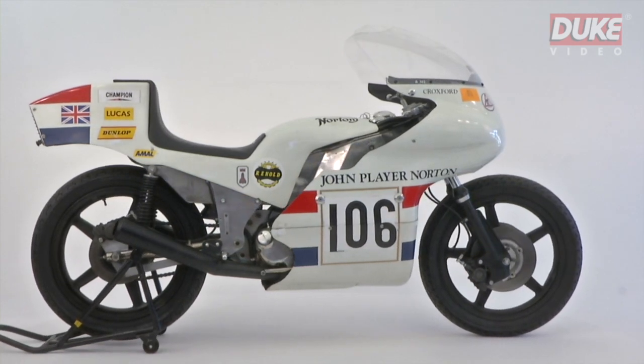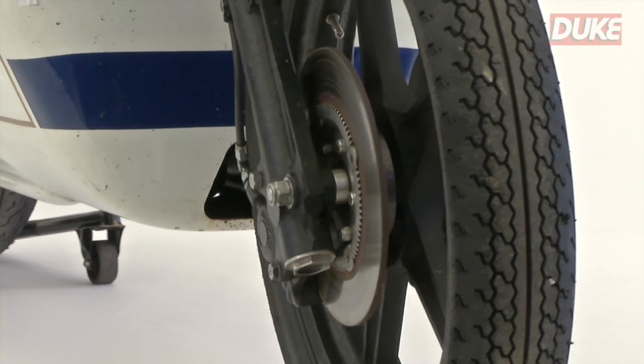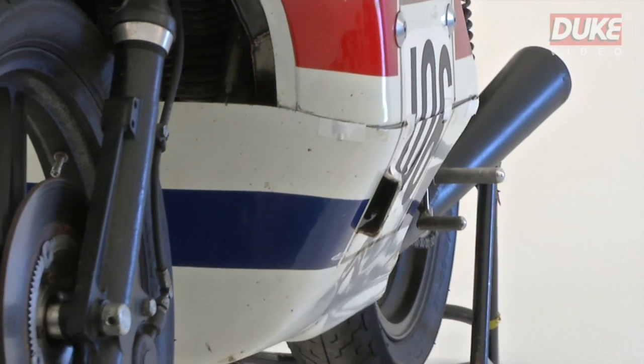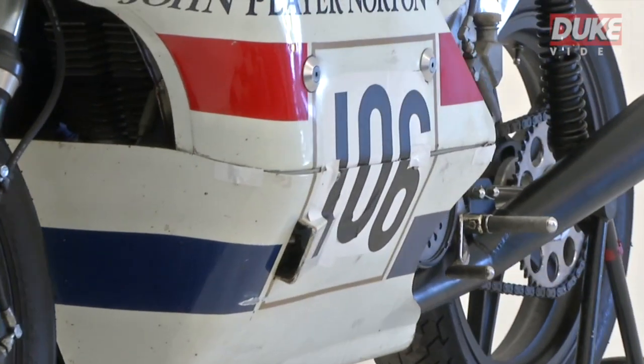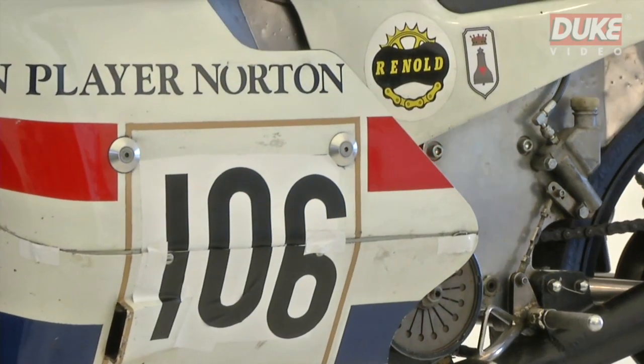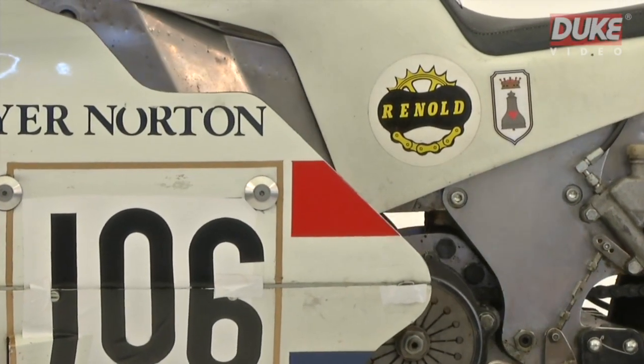By 1973, he had created the revolutionary John Player Norton monocoque racing motorcycle. Williams concentrated on chassis design and aerodynamics. He created the world's first twin-spar frame, with the bike's monocoque stainless steel chassis having been inspired by four-wheeled motorsport technology.